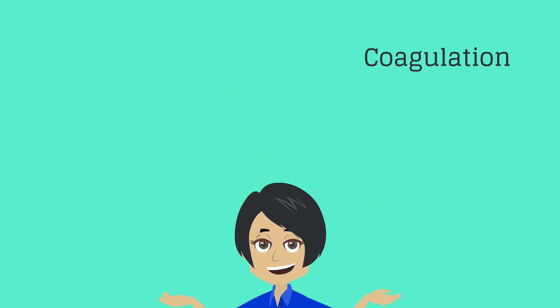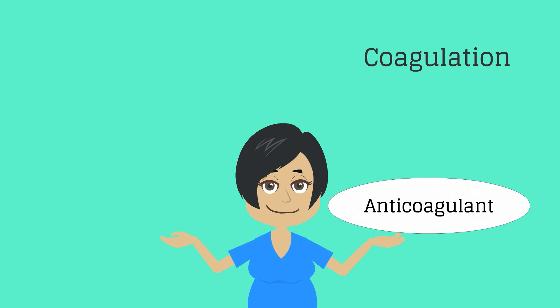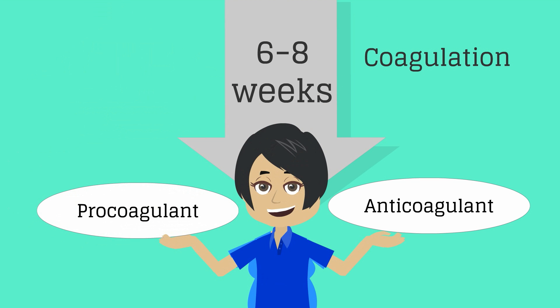Moving on to the coagulation system. The human body has pro-coagulant and anti-coagulant pathways, with the goal of a balance between the risks of forming a blood clot and the risks of bleeding. Pregnancy is a hyper-coagulable state with an increase in pro-coagulant factors, which protects the body from excessive bleeding at the time of delivery. The risk of venous thromboembolic event is increased during pregnancy and is especially increased in the postpartum time. The balance is restored at approximately six to eight weeks postpartum.